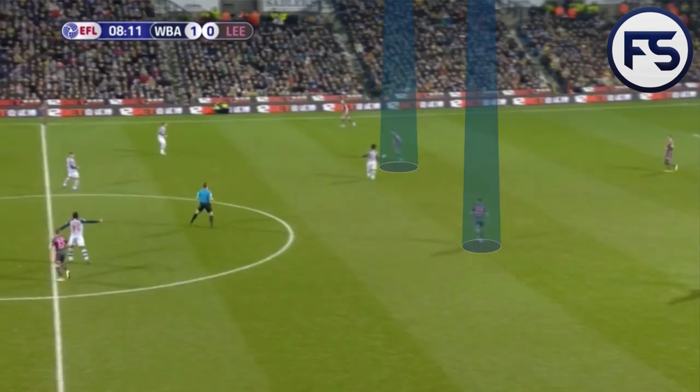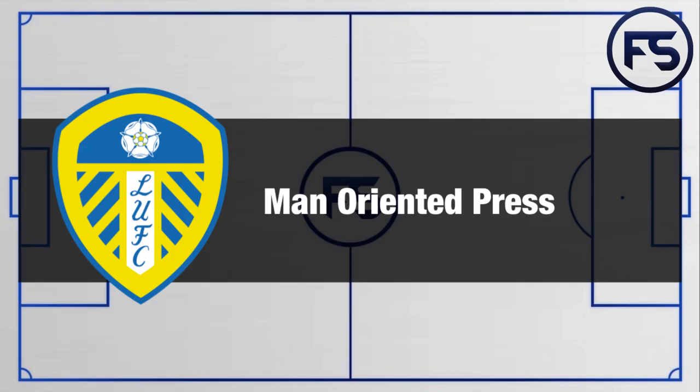Cleach would sometimes drop into midfield creating a double pivot. This double pivot prevented Pereira from stopping or slowing down the Leeds United attack and allowed them to progress. Anyone who has watched a Bielsa side will know that he likes to press high up the pitch and relies heavily on a man-orientated press across the pitch.